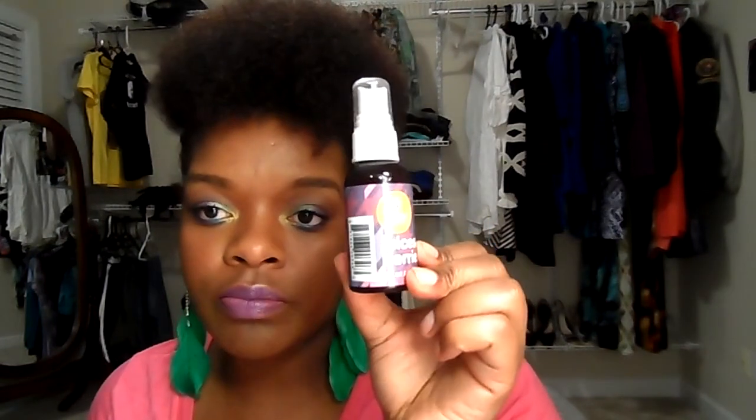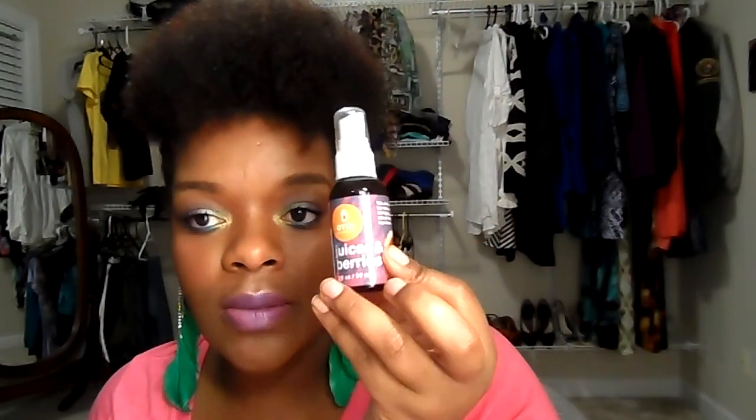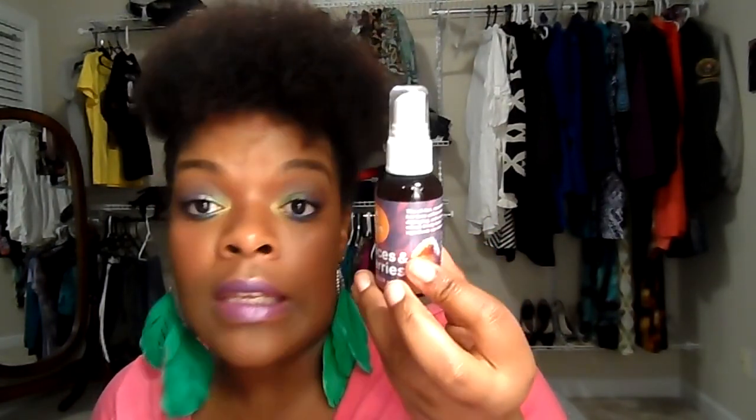The only thing that did excite me about this box is the Onion Juices and Berries. This is the only product I've been wanting to try for a while, but I've just never gotten around to ordering it online. I was really excited about this.